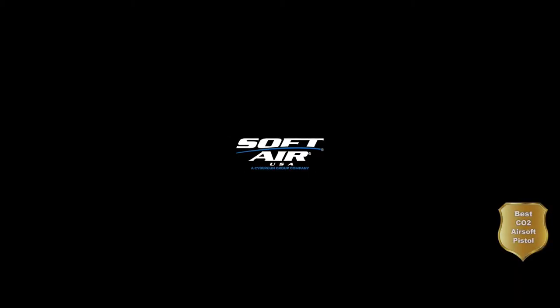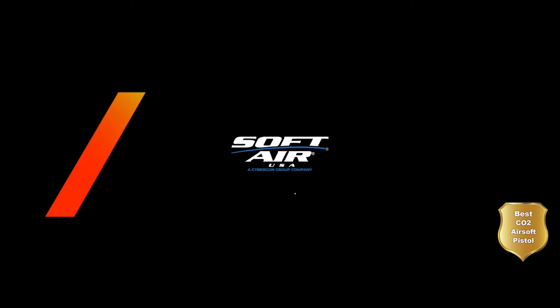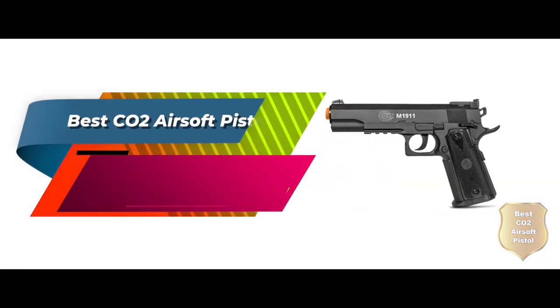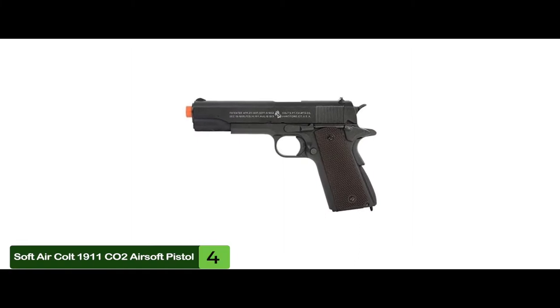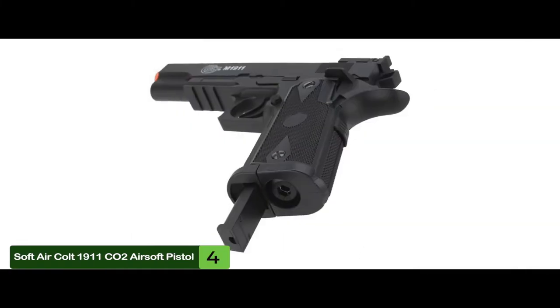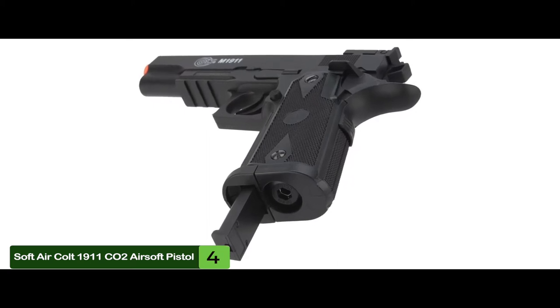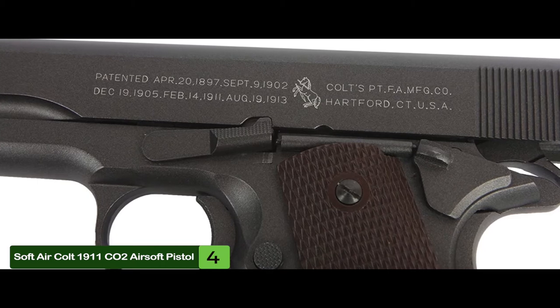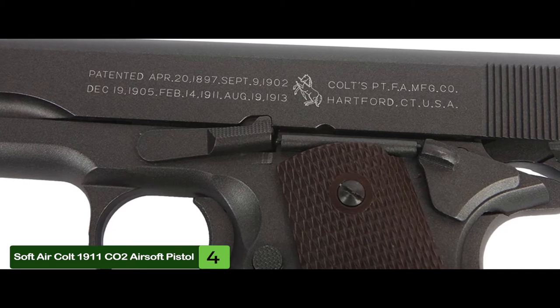Next, we have the best CO2 airsoft pistol, the Soft Air Colt 1911 CO2 Airsoft Pistol. Users were happy with the pistol — they loved how powerful each shot was when they pulled the trigger. A previous owner of a spring-loaded airsoft pistol said that CO2 is the way to go if you want fast, reliable shooting with a little bit of oomph to it.